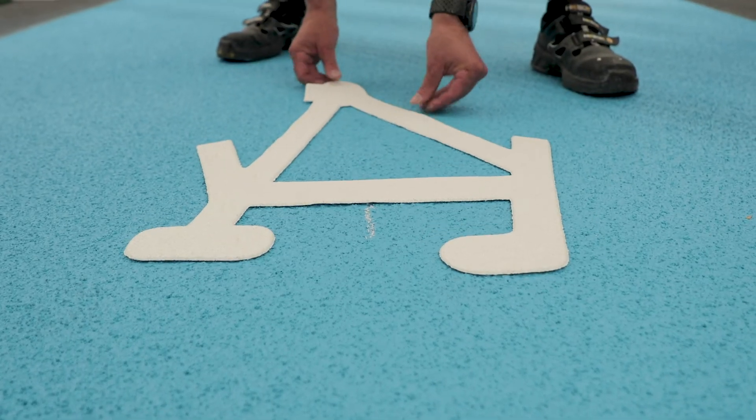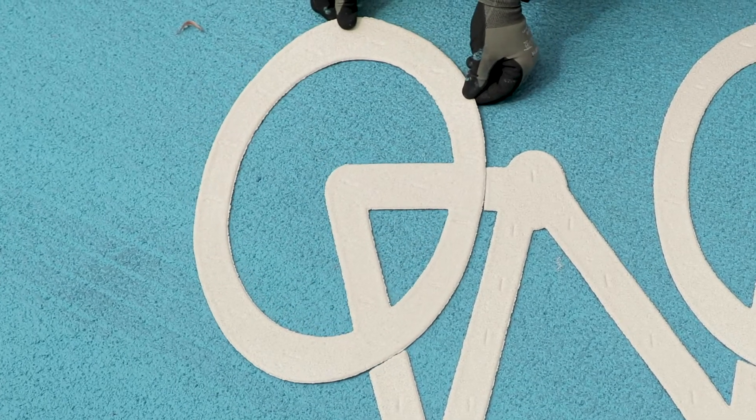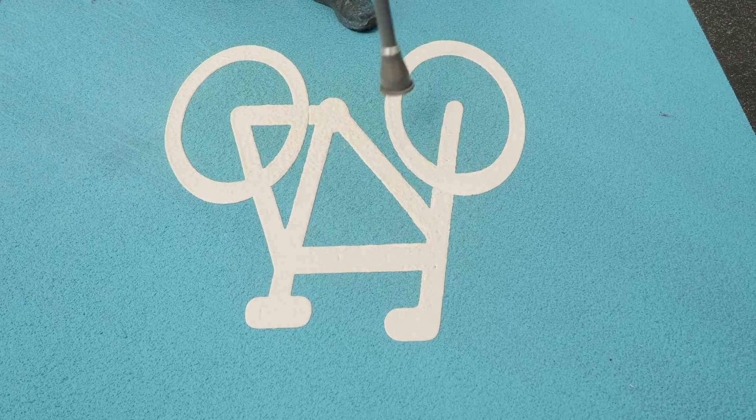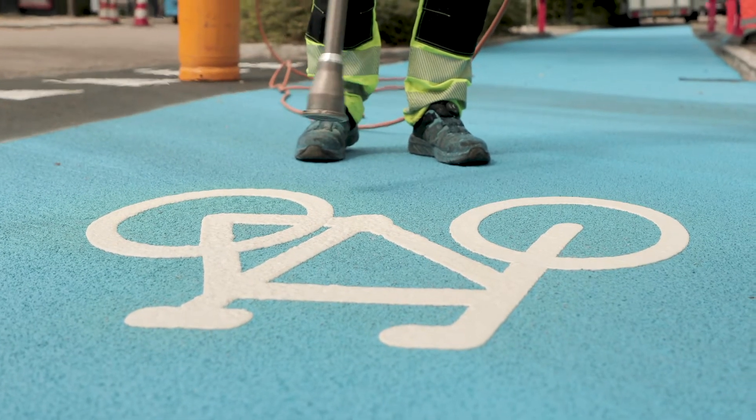On top of the marked area is added our preformed symbols. Preformed road markings from Gebeco markings can easily be applied on top without the use of a primer, as the products are designed to bind well with each other.